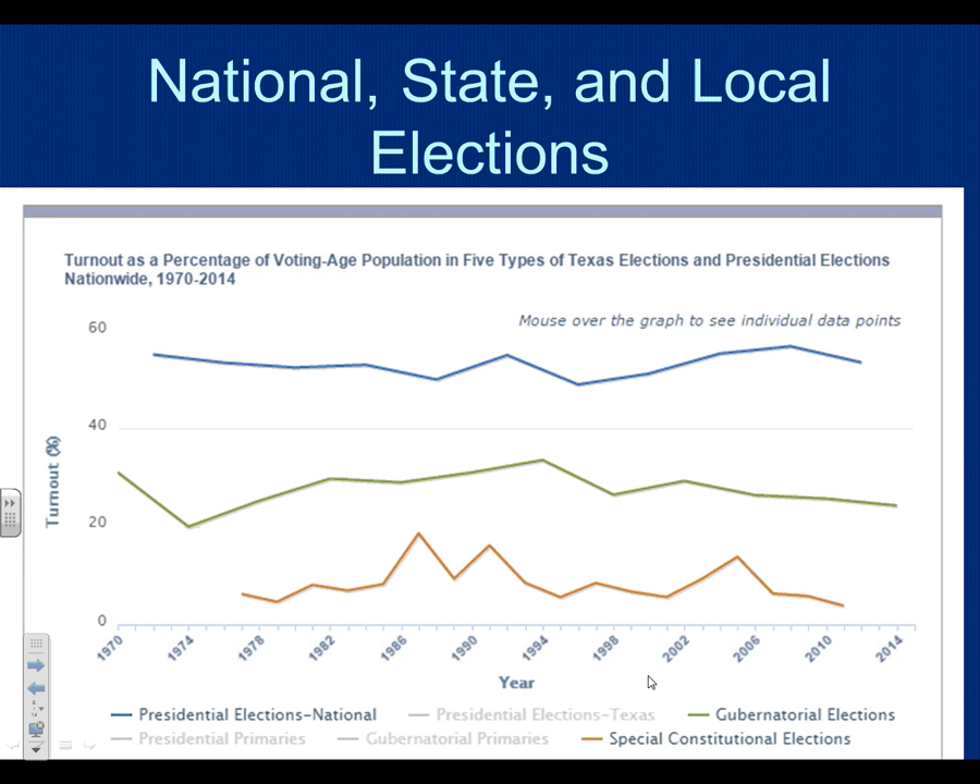Why doesn't local media provide more information about local candidates? It's not that exciting, and the candidates are often very similar. The news is trying to get ratings — they don't want to publish articles nobody wants to read. My two cents: we have to care more. You have to make the effort to figure out who you want to vote for in order to make a difference and help choose better people.